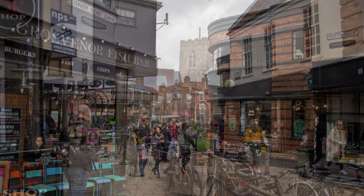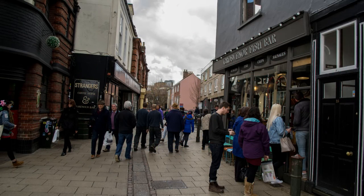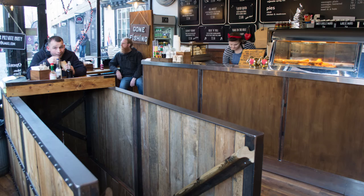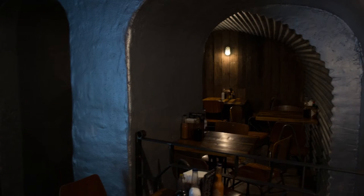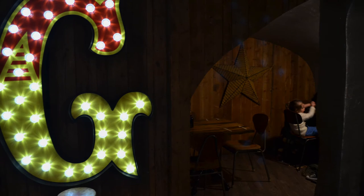The Grosvenor Fish Bar in front of us is a fantastic little building — it might not look like it from the outside, but it's a 17th century timber-framed building with a medieval undercroft, and you can't really tell that from the outside. There are about 80 undercrofts in the city of Norwich, but only two are open to the public, and this is a great spot.